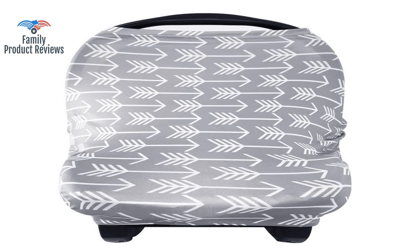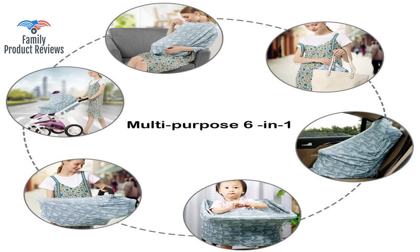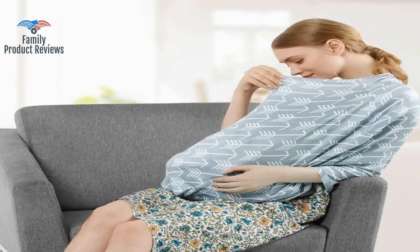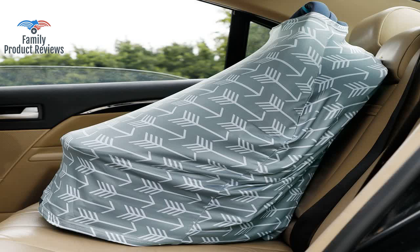The material is light so it's great that it provides coverage, but doesn't make you or baby too hot. Wash is nice. It's really lightweight and breathable so it doesn't feel heavy or tight on the baby during nursing.